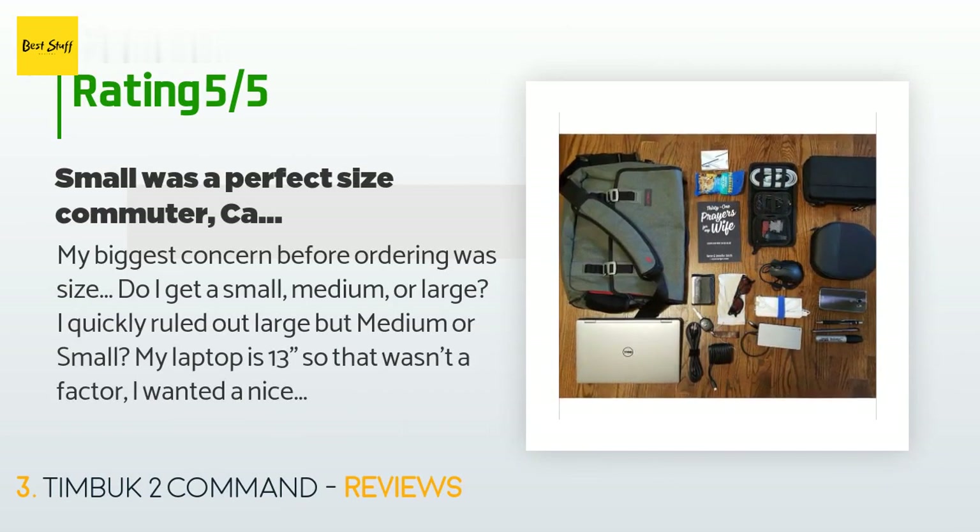A customer said: My biggest concern before ordering was size — do I get a small, medium, or large? I quickly ruled out large, but medium or small? My laptop is 13 inches, so that wasn't a factor. I wanted a nice, balanced bag — not too big but big enough for everything I carry. Small was perfect. I spent two weeks researching messengers, briefs, and backpacks. I made an excellent choice — this bag is everything I was hoping it would be. My laptop is a Dell XPS 13.